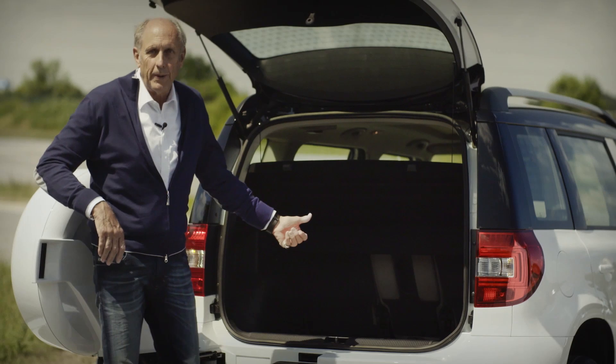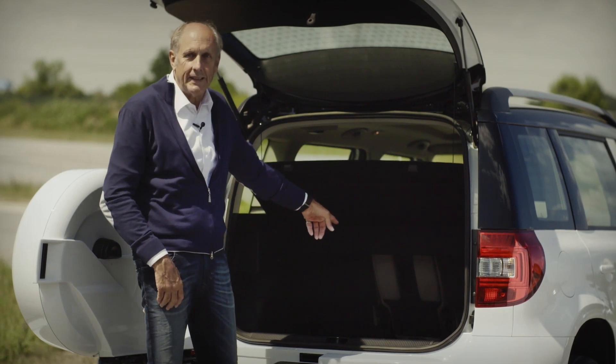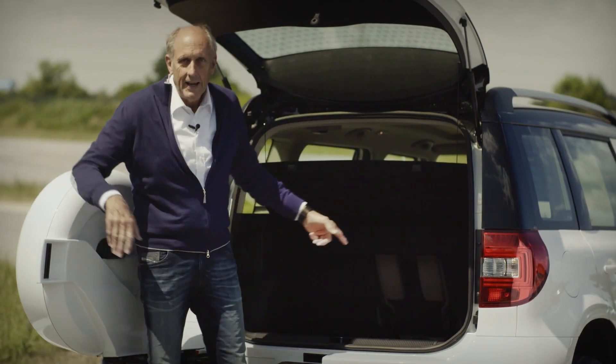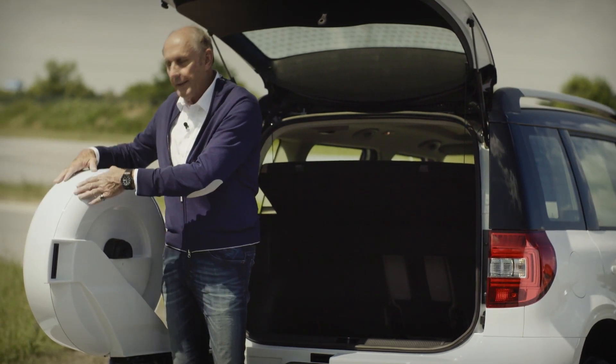Look at this huge luggage compartment — everything fits in there, no problem to put things in. And on top of this, we have the new Vario Flex seats which make it even bigger. And this here — the spare wheel on the outside — I think it's a great idea. Normally it's inside and takes away luggage room, so now it's outside, perfectly protected against dirt and everything.